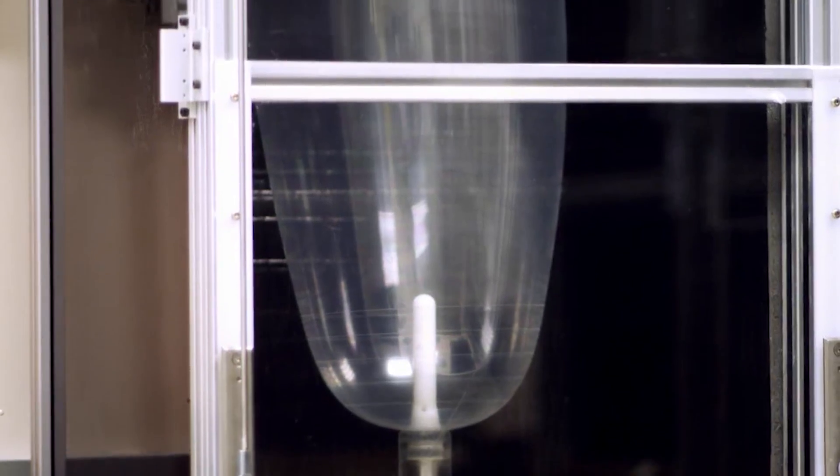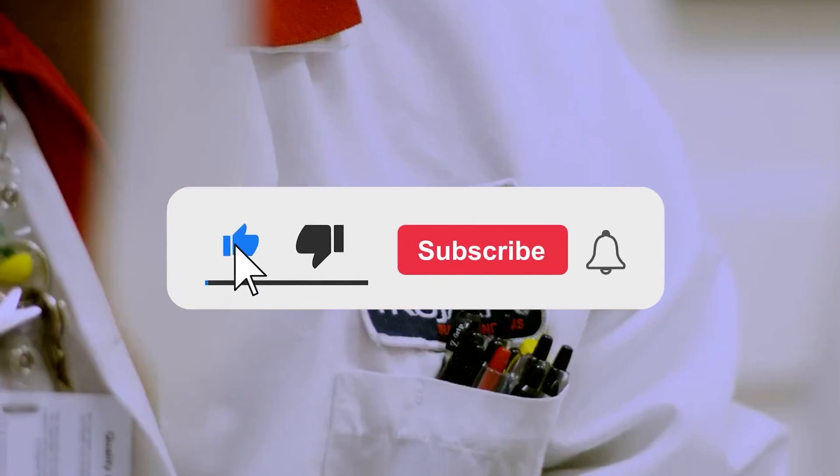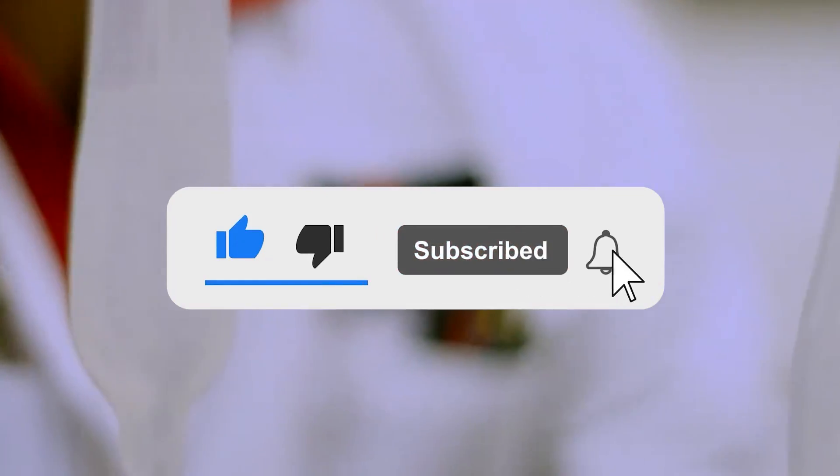And there you have it — the journey of how condoms are made. If you enjoyed learning about this process, keep your eyes peeled for the next one on our channel.